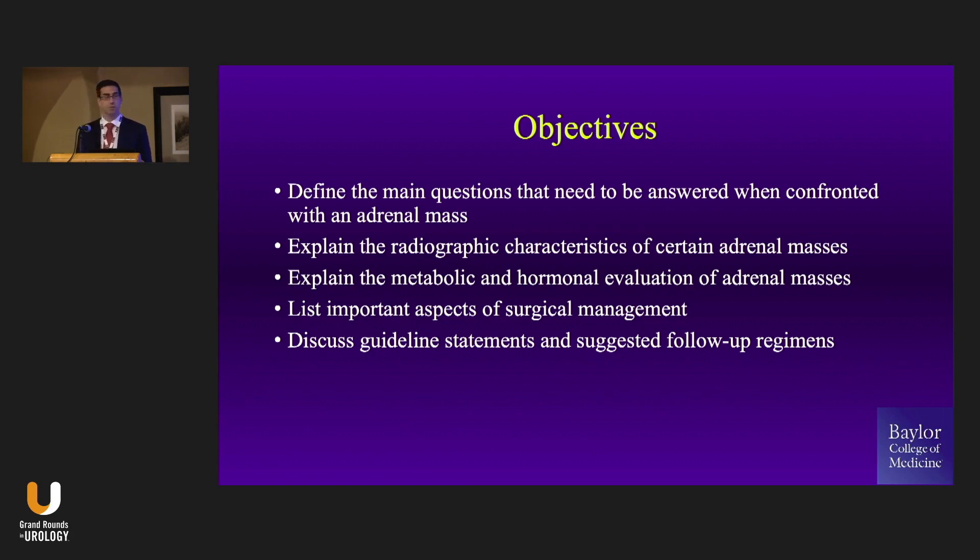We'll talk about the surgical management, which I think we're all interested in. And then finally, just some guideline statements and some follow-up regimens.